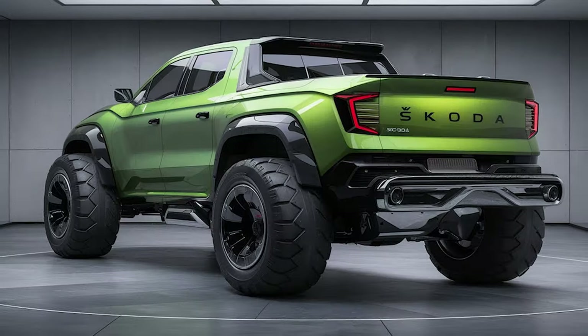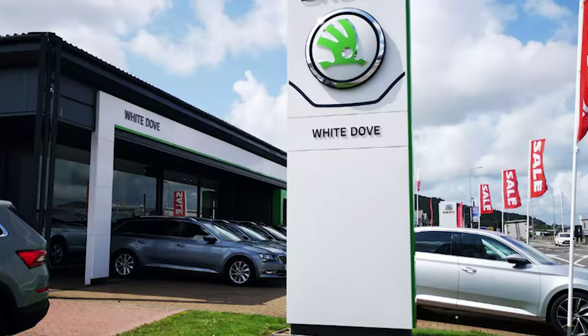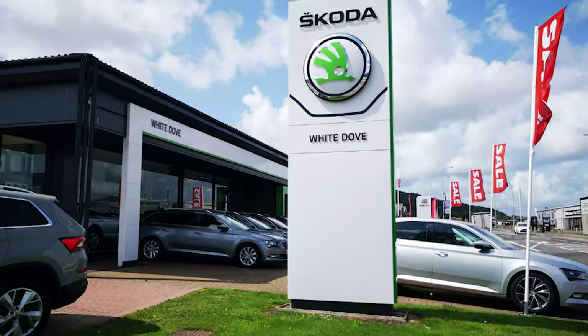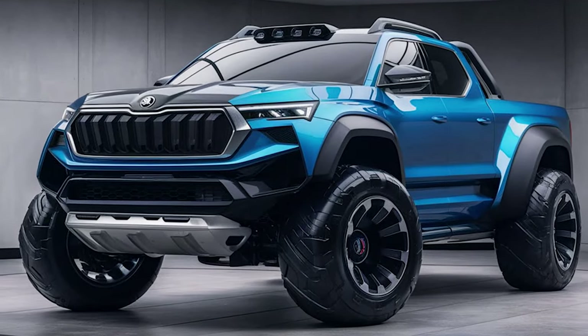Massive skid plates and bumpers that maximize approach and departure angles are also there, but we don't really think that this is the direction Skoda wants to go. Even though, as a part of Volkswagen Group, Skoda would probably get access to Ford's pickup platform that underpins the new Amarok, we are pretty sure that Skoda's vision of a pickup is a little bit different.